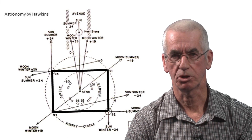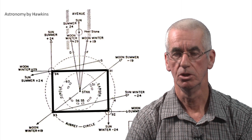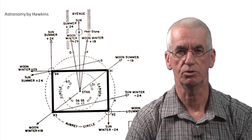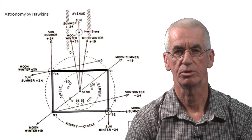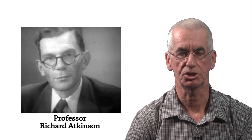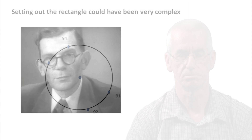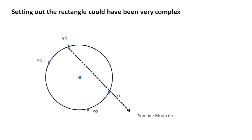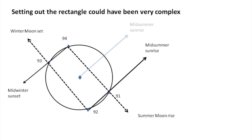Why the four station stones stood in such a rectangular formation is a question seldom asked, nor is it known how these four stones were originally set out with such precision. Indeed, Professor Richard Atkinson tells us that even today the setting out of the station stone rectangle would baffle the most experienced surveyor. The station stones rectangle presents us with a big challenge: how can we explain how such a complex formation was set out, especially by people who were pre-literate and left behind no written plans or schematics?